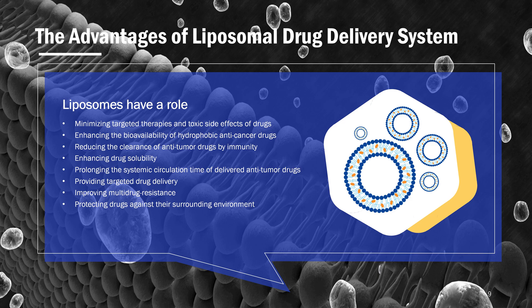Numerous studies have shown that lipid-based drug delivery systems perform well as diagnostic and therapeutic tools in cancer research and therapy. Lipid-based drug delivery systems exhibit many advantages when applied to cancer therapy, such as: minimizing targeted therapies and toxic side effects of drugs; enhancing the bioavailability of hydrophobic anti-cancer drugs; reducing the clearance of anti-tumor drugs by immunity; enhancing drug solubility; prolonging the systemic circulation time of delivered anti-tumor drugs; providing targeted drug delivery; improving multi-drug resistance; and protecting drugs against their surrounding environment.